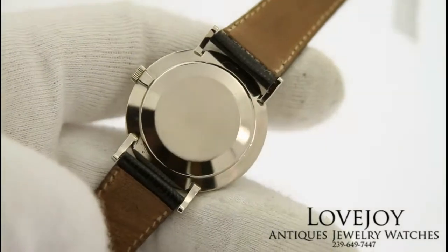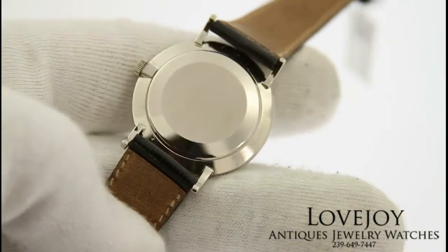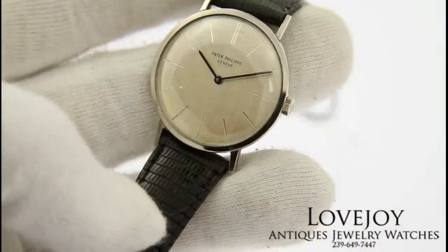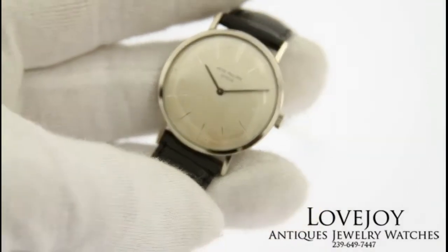The archive papers have been ordered from Patek and should be in hand by the time of sale. If you have any questions, feel free to call the shop at 239-649-7447. Thanks for watching.